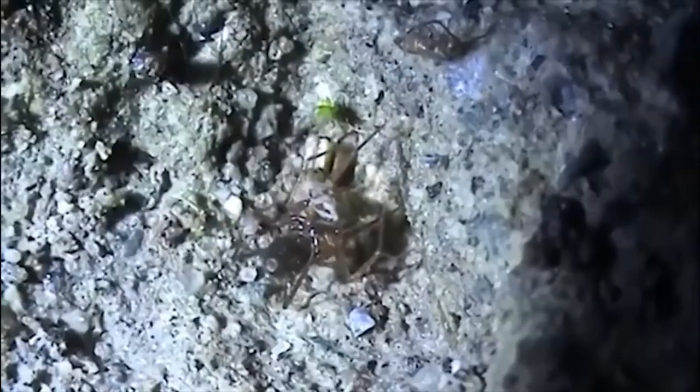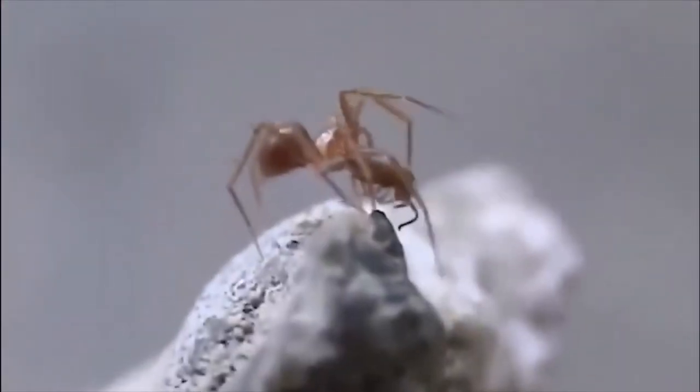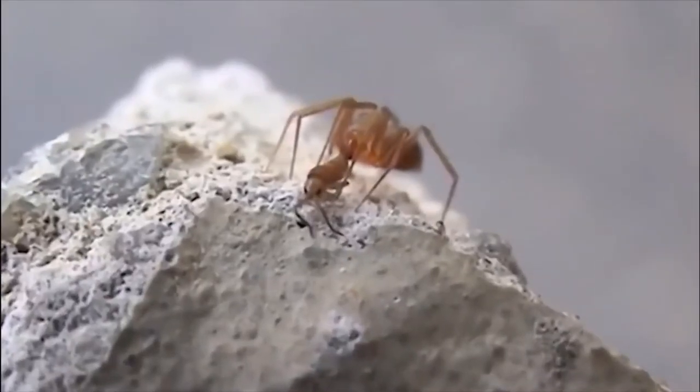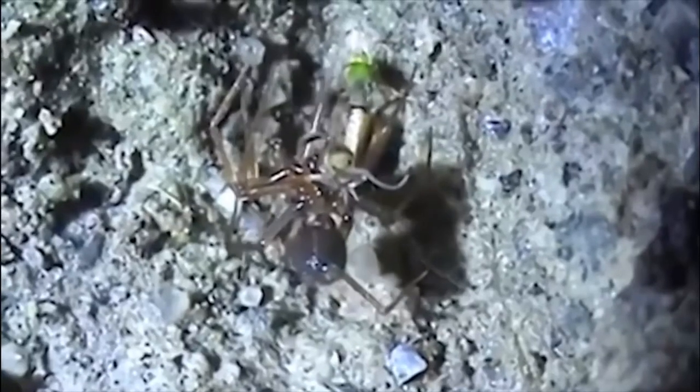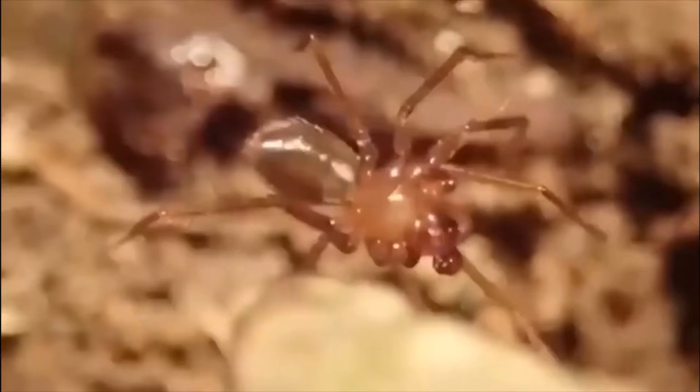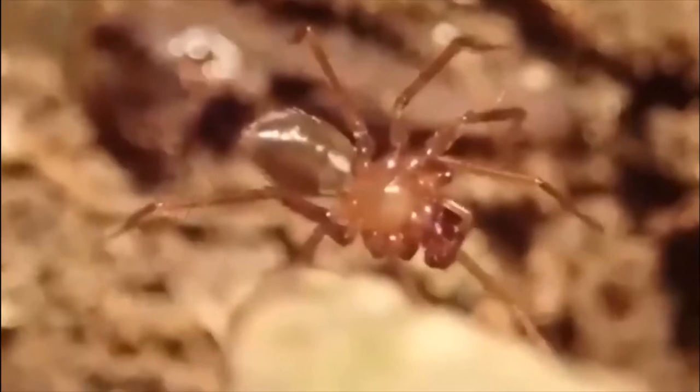Very little is known about this species beyond what can be inferred from closely related species. Because of their size they are very difficult to study, and there are frequent changes in taxonomy as what were previously thought to be separate species are found to be the same. There is a popular superstition involving dwarf spiders — if one was seen crawling across you, it meant it had come to weave you new clothes and was a sign of good financial fortune.